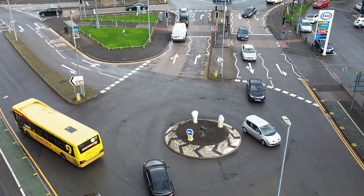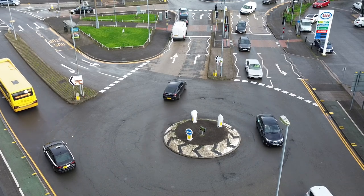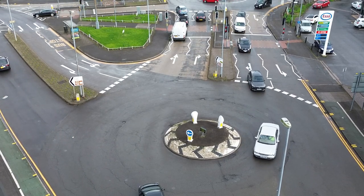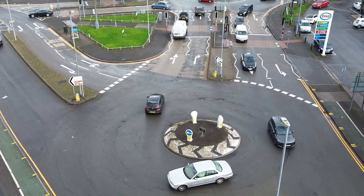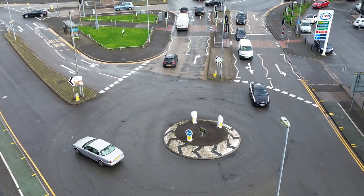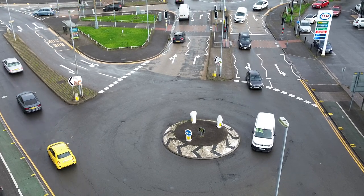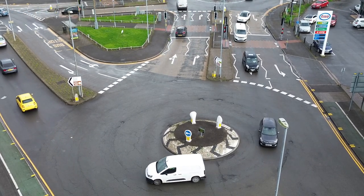Follow this and take a look — use this video to help you understand how roundabouts flow and where your position should be. We really hope these videos help you and we will be making more.